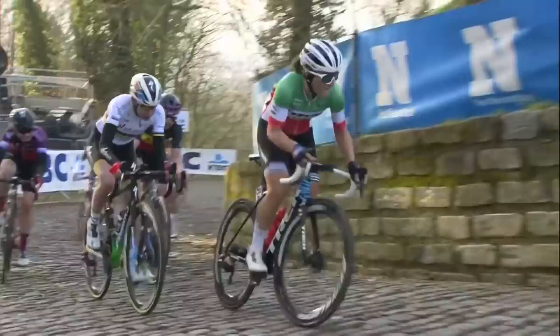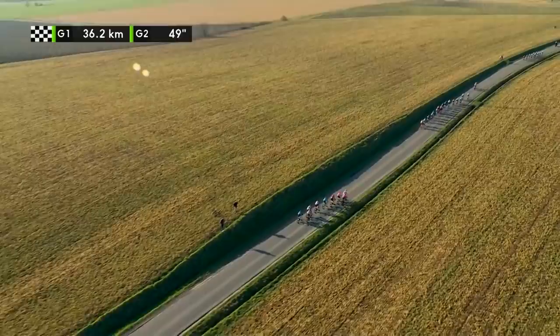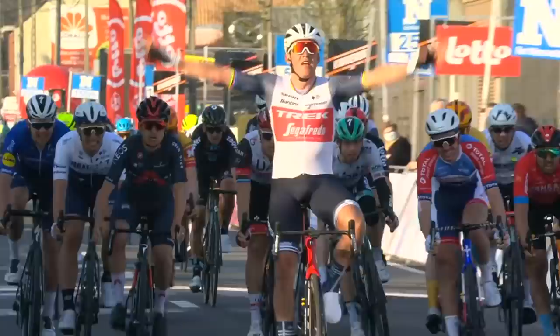This is it — our first taste of cobblestones for 2022. This Saturday, the men's and women's Omloop Het Nieuwsblad will take place on the famous roads of Flanders. Coming up: a look at the slightly revised routes for this year, the big favourites for each race and our own predictions for the wins, plus a look ahead to Sunday's Kuurne-Brussels-Kuurne, which forms part of what's often termed the opening weekend.